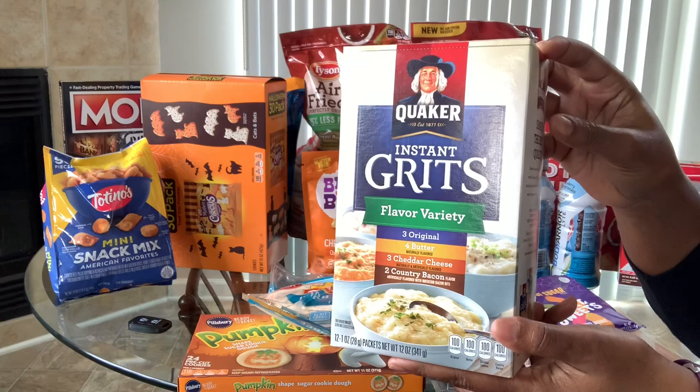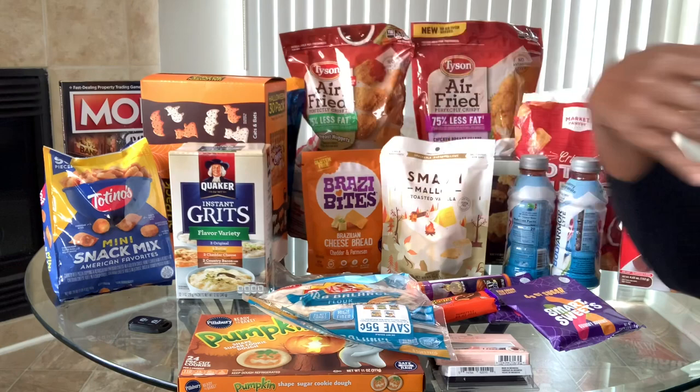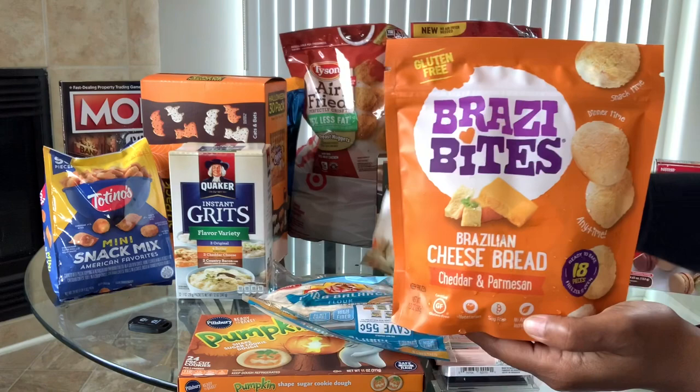I found these instant grits on clearance at Target in multiple flavors — three points per pack. I thought I could take those to work with some eggs and bacon for lunch. I also bought these Brazzy Bites breads — my sister raved about them. Three little breads are four points, and I found a smaller pack at Target.